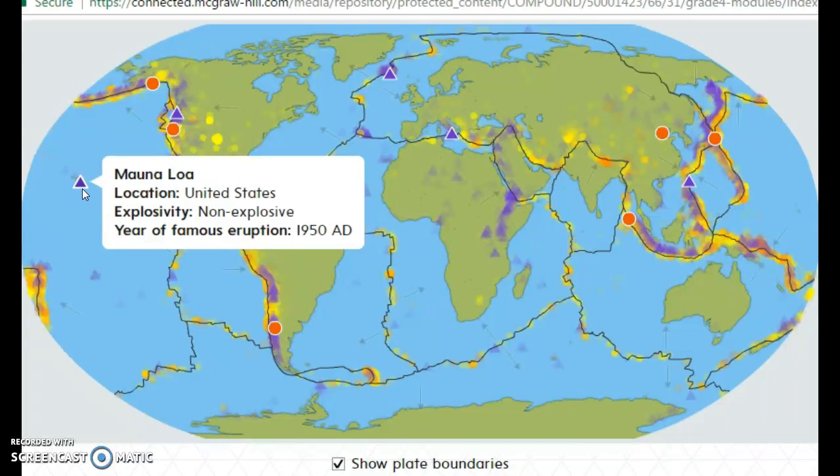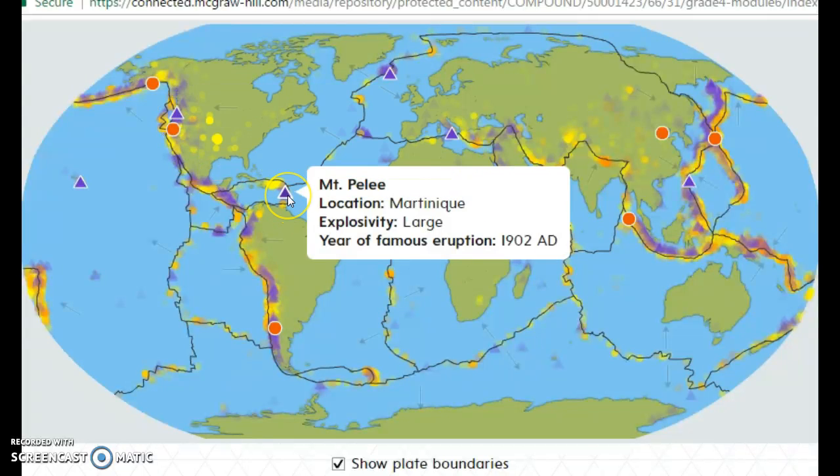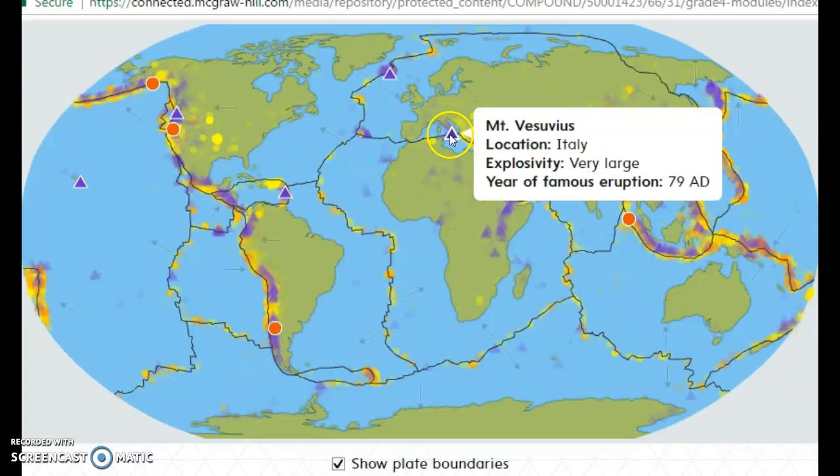Mount Saint Helens has a huge ability to erupt and it's in the United States — the last eruption was 1980, which was actually pretty recent. Mount Pelée last erupted in 1902. Mount Vesuvius can still erupt, but the last one was in 79 — not 1979, just 79 AD.